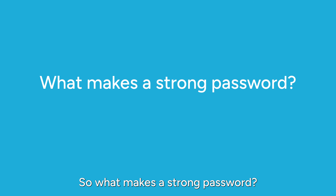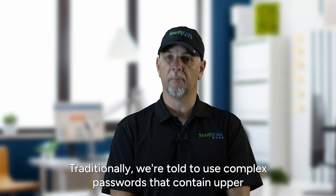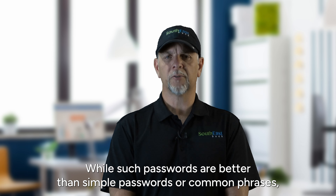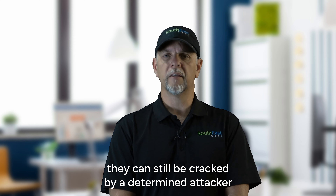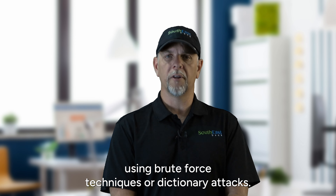So what makes a strong password? Traditionally, we're told to use complex passwords that contain upper and lower case letters, numbers, and special characters. While such passwords are better than simple passwords or common phrases, they can still be cracked by a determined attacker using brute force techniques or dictionary attacks.